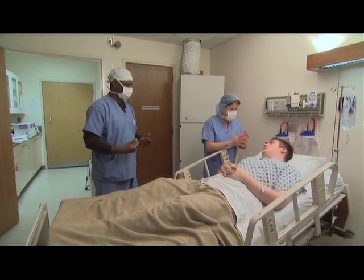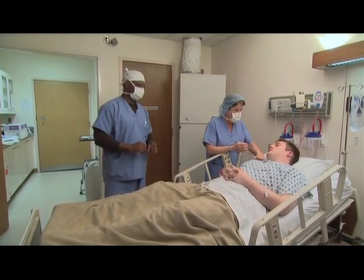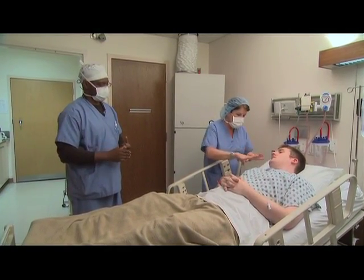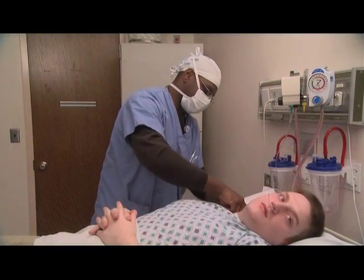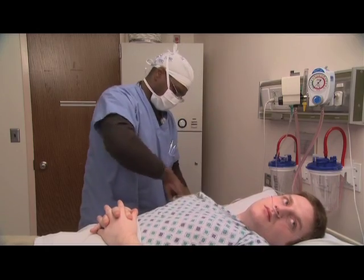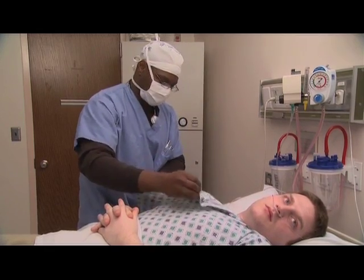While in the hospital, you may need to receive blood, fluids, or medications through a tube that is placed into a large vein. That tube, called a central line or central catheter, like all intravenous tubes, may provide a potential entry for bacteria. They can tunnel along the catheter and get into the bloodstream, resulting in a serious infection.